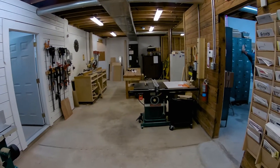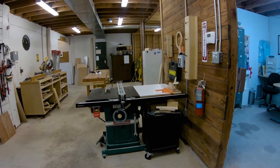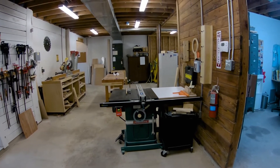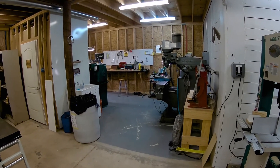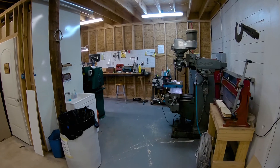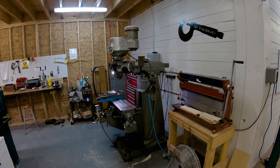Over here we have a Powermatic table saw — an old Powermatic 66. It's nice because we've got it set up strictly for dado use. It's difficult to use a dado blade on the SawStop because you have to change out the blade and also recalibrate the brake module. That's not something we want members to have to do.